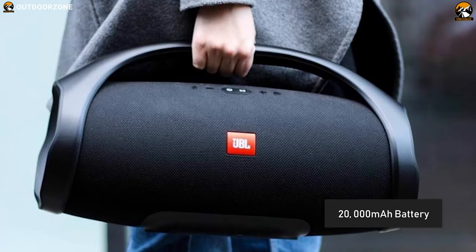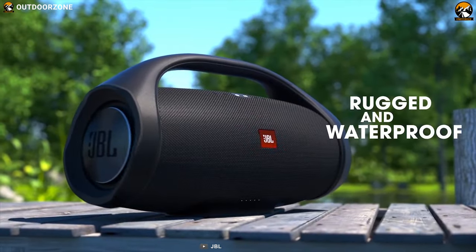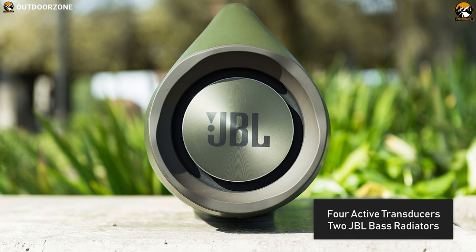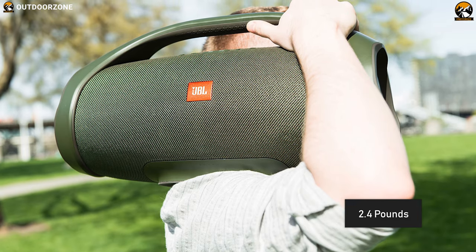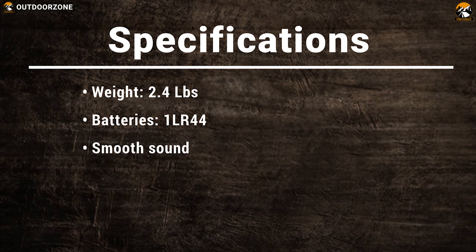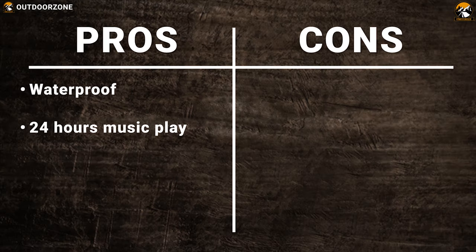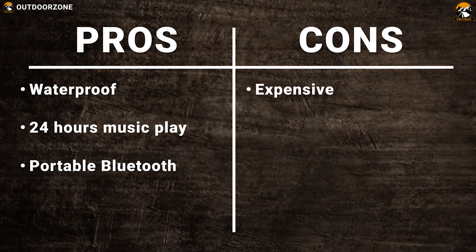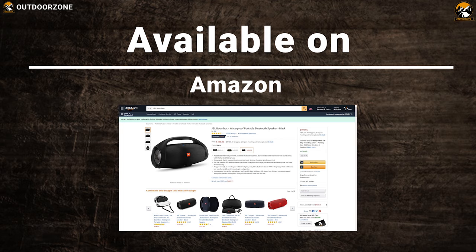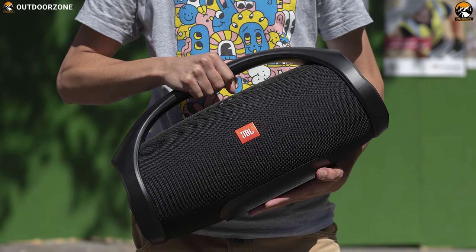The JBL Boombox has a massive 20,000 mAh battery and dual-charge output to charge your external devices any time and keep the music rocking. It is IPX7 waterproof, which means it can withstand any weather and even the most epic pool parties. It incorporates 4 active transducers and 2 JBL bass radiators, and its measured weight is 2.4 pounds, making it a great portable Bluetooth speaker to keep you refreshed at your tailgating party.